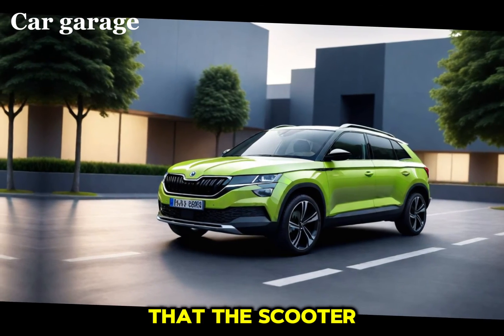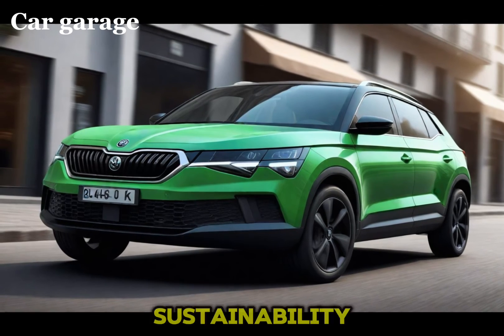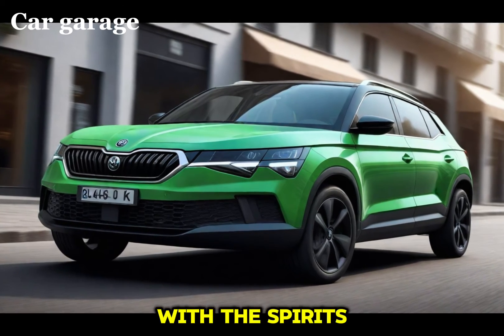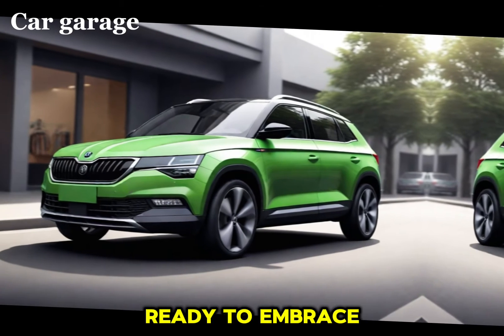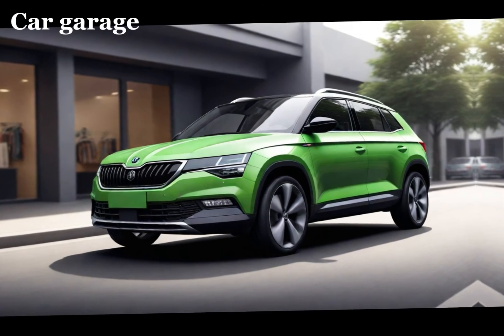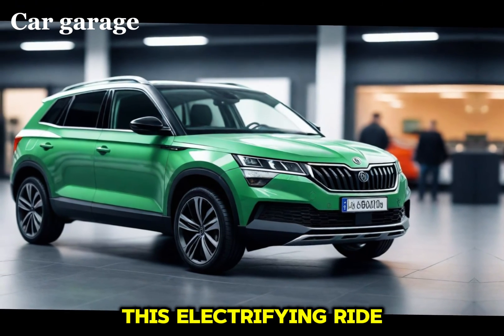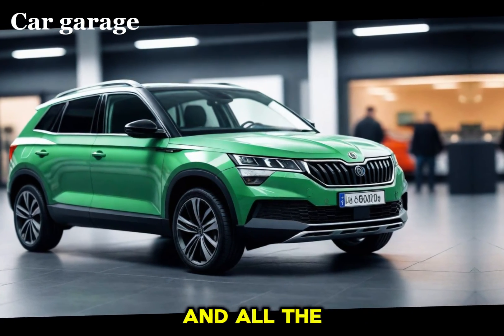As we wrap up, it's clear that the Skoda Elo is more than just an EV. It's a symbol of innovation, a beacon of sustainability, and a testament to Skoda's vision for the future of mobility. So if you're ready to embrace the electric revolution, the Skoda Elo is waiting to take you there. This concludes our look at the Skoda Elo. Thank you for joining us on this electrifying ride. Stay tuned for more updates on the latest in automotive innovation.